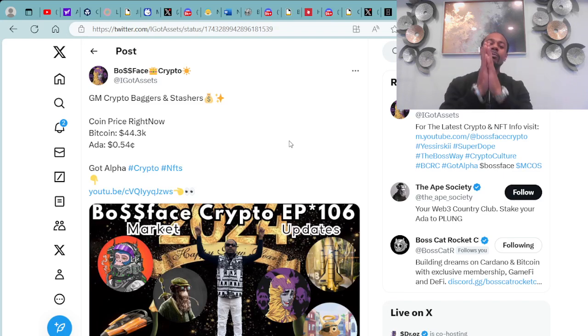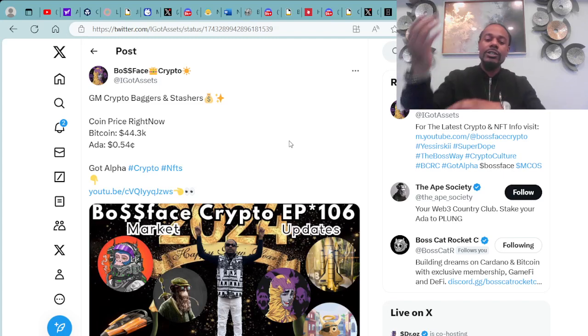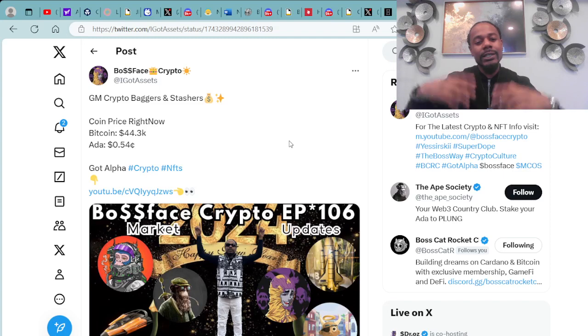Here's a tweet I just pushed out this morning. I said GM, crypto baggers and stashers — putting that ADA away, putting that Bitcoin away, filling their bags up getting ready for the next bull run. We've got the Bitcoin halving coming up soon which will make Bitcoin more scarce, and that trickles down into ADA, Ethereum, and things of that nature. Bitcoin was at $44,000 and ADA was at $0.54 at the time of the tweet around 10:14 a.m. today.